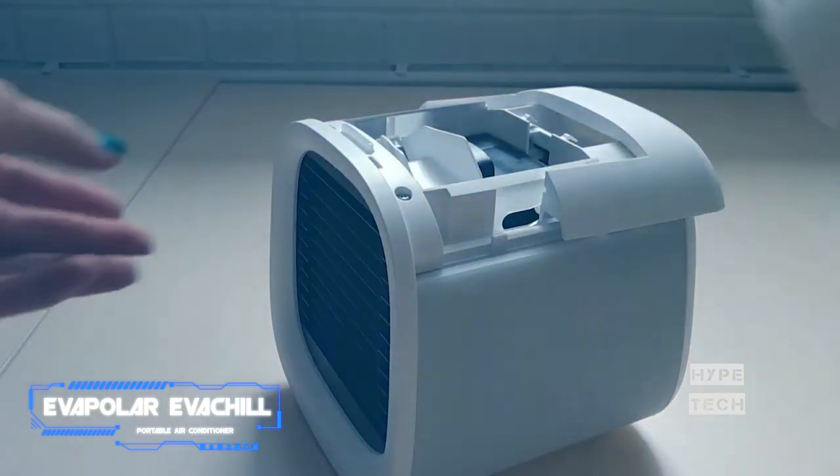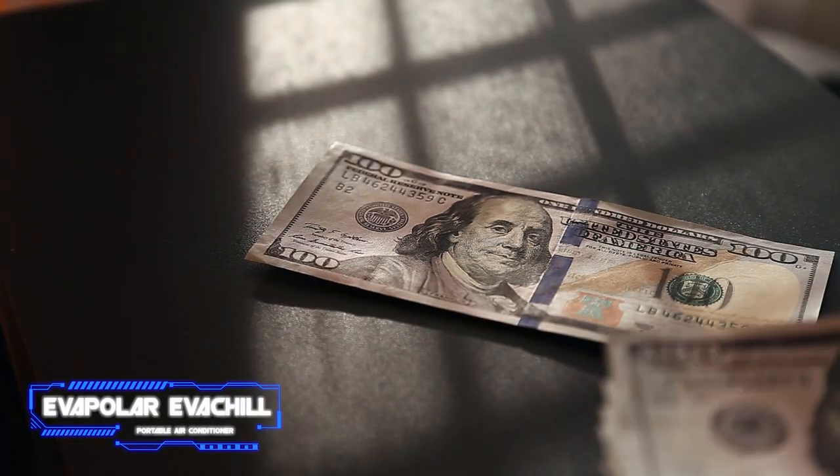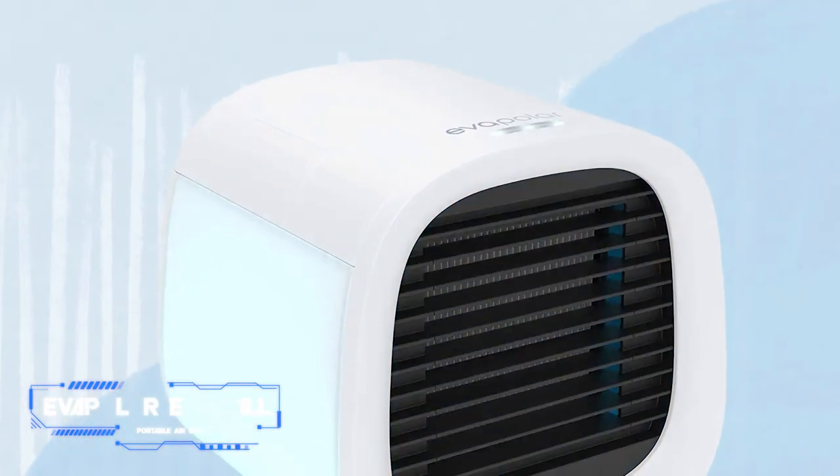You can literally fill it with water before you go to sleep and wake up feeling fresh and active. This gadget is so worthy — check out the link in the description below.